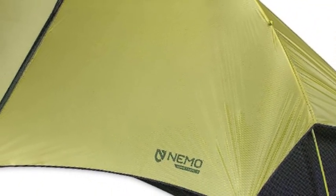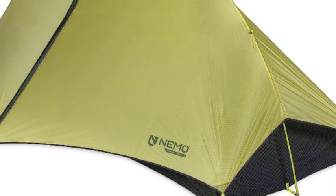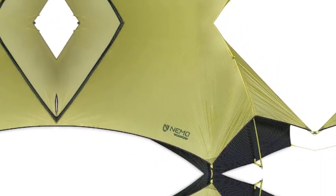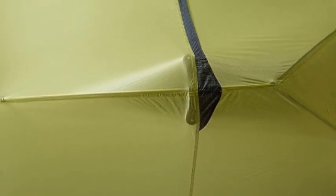Large doors and vestibules provide ample gear coverage for each person. Patent pending flybar volumizing pull clip adds more room at the head and distributes fly tension evenly. Volumizing guy outs connect the inner tent to the rainfly, pulling the sidewalls of the inner tent outward to create more livable space.